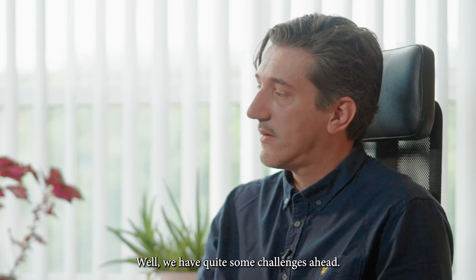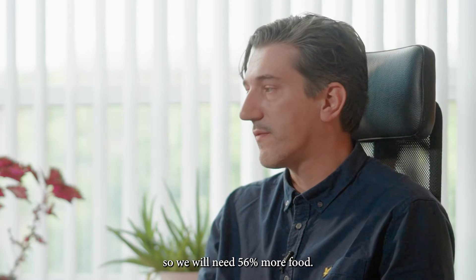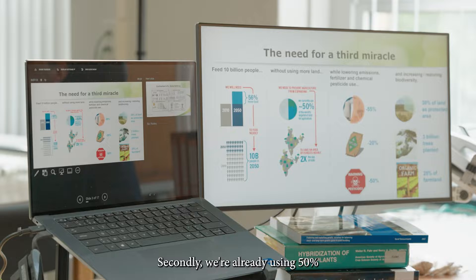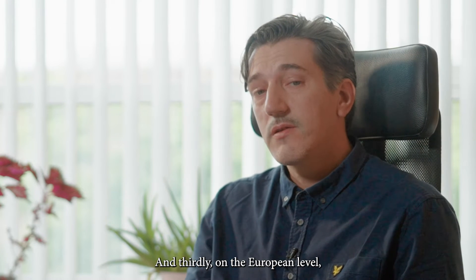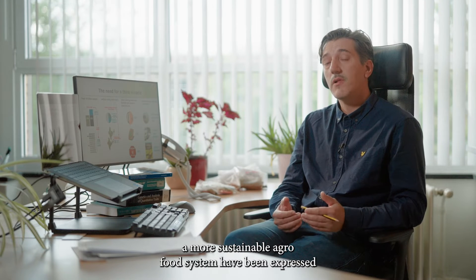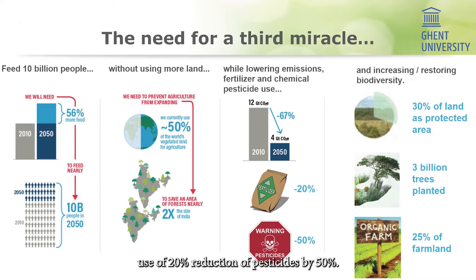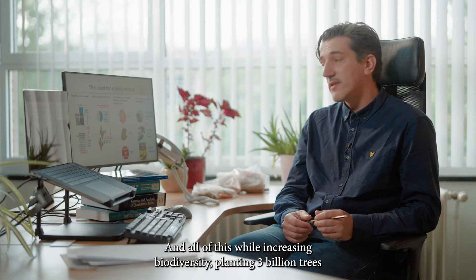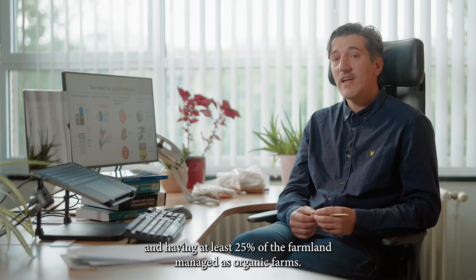We have quite some challenges ahead. By 2050, we'll have 10 billion people on this planet and will need 56 percent more food. We are already using 50 percent of vegetated land for agriculture, and this surface should not further expand. On the European level, strong ambitions toward a more sustainable agro-food system have been expressed: a reduction in greenhouse gas emissions by at least 55 percent, reduction in chemical fertilizer use of 20 percent, reduction of pesticides by 50 percent — all while increasing biodiversity, planting three billion trees, and having at least 25 percent of farmland managed as organic farms.